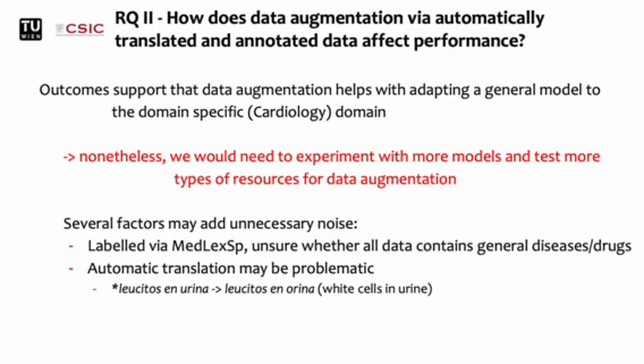First of all, we labeled the data with MEDLEX-SP, which is suitable for general diseases or drugs. Even though we focused on data from cardiology, we cannot be sure whether all entities are specific to cardiology. Furthermore, after inspecting the data, we found that the automatic machine translation may be problematic — either some words are not translated or new words are created, possibly due to the subwords of neural models.